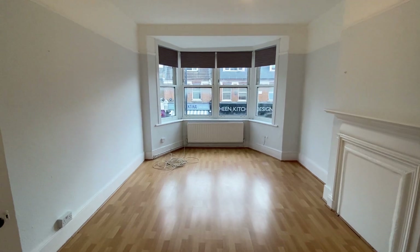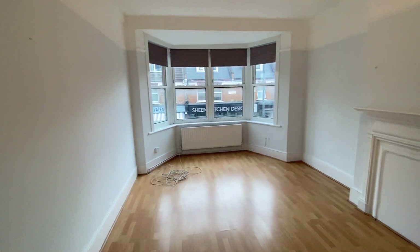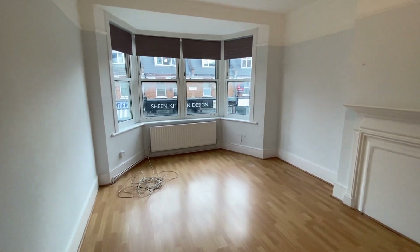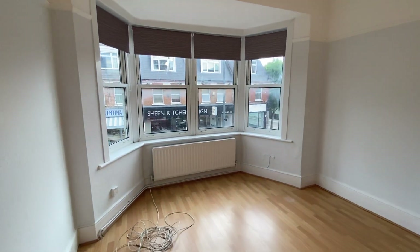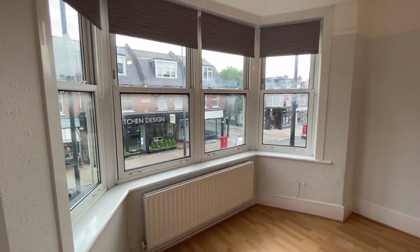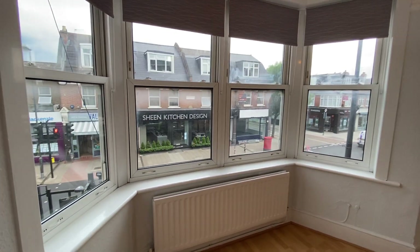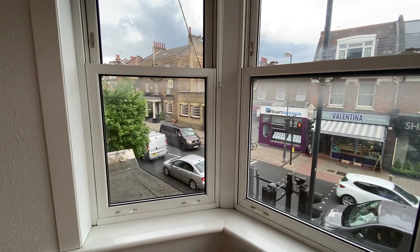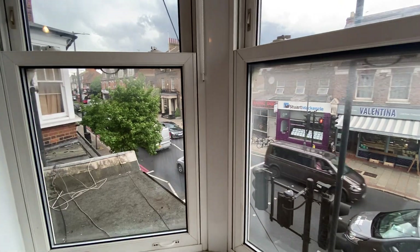We're on the first floor. There are two flats in this particular block and we are actually over commercial premises, which is a dental surgery. It's not a restaurant or takeaway, so the dental surgery is fairly quiet unless you get some nervous patients and you may just hear the odd groan.